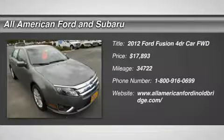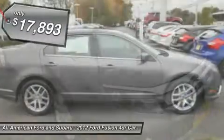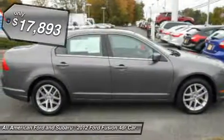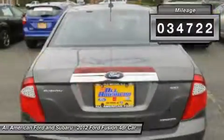The 2012 Ford Fusion. You can have both impressive power and great economy in a Fusion, and it is priced below $20,000. This vehicle has less than 35,000 miles.